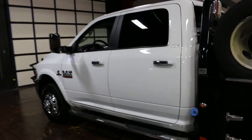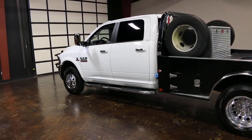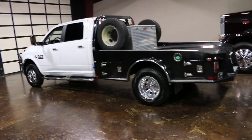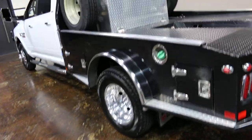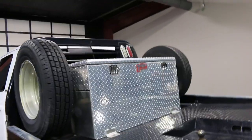So basically you've got a 3500 cab and chassis, four-wheel drive, Cummins diesel, Aisin six-speed heavy-duty commercial-grade transmission, the premium CM bed, riding on Michelin tires, Alcoa wheels, a 90-gallon fuel tank, and a shallow lockable tool box on the back.